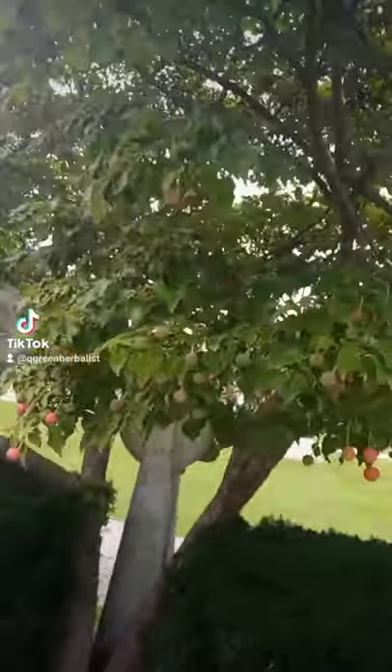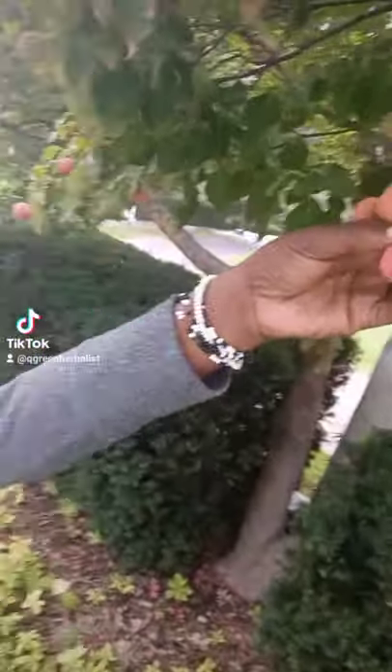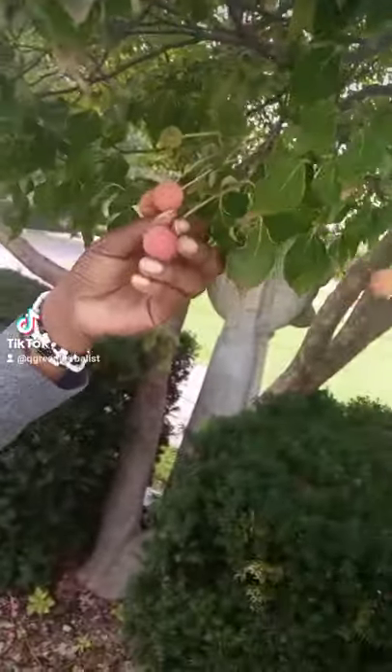This tree is a dogwood tree, and as you can see, these are the berries that hang from the dogwood tree.